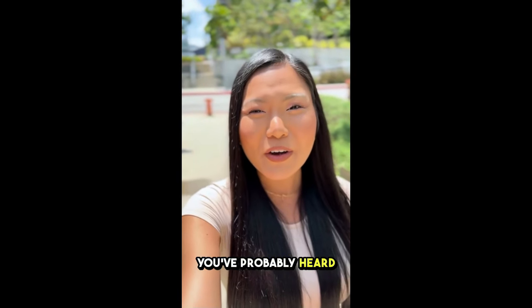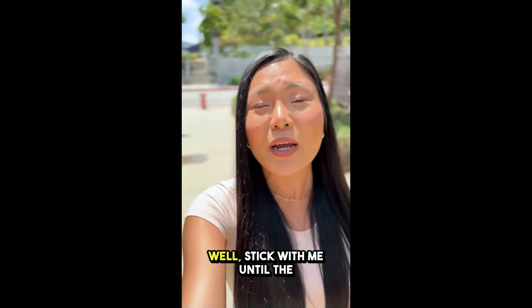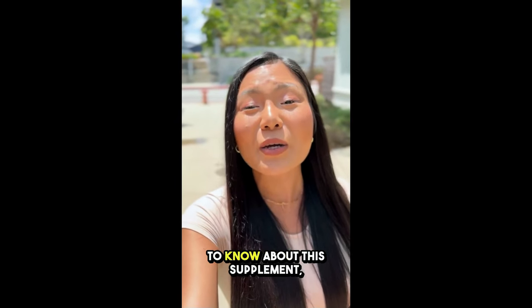If you're here, I'm guessing you've probably heard about Glycobalance and are wondering if it really works, right? Stick with me until the end because I'm going to spill the tea on everything you need to know about this supplement.